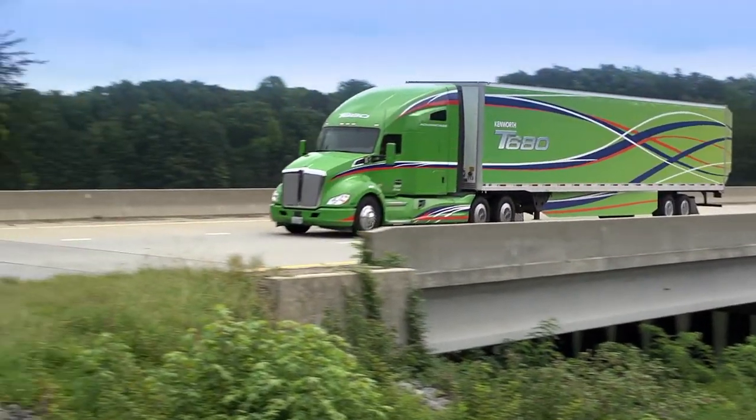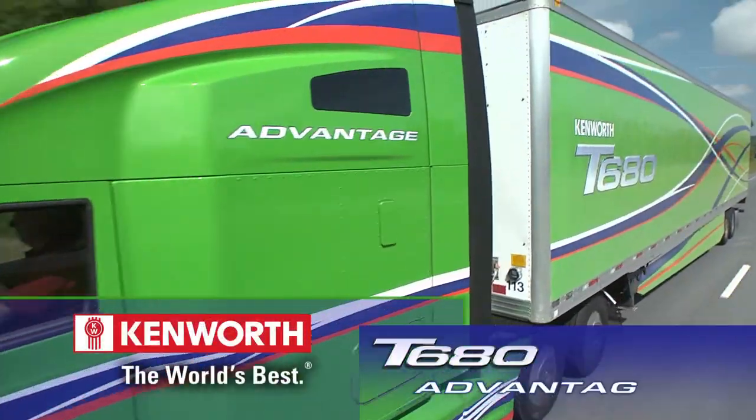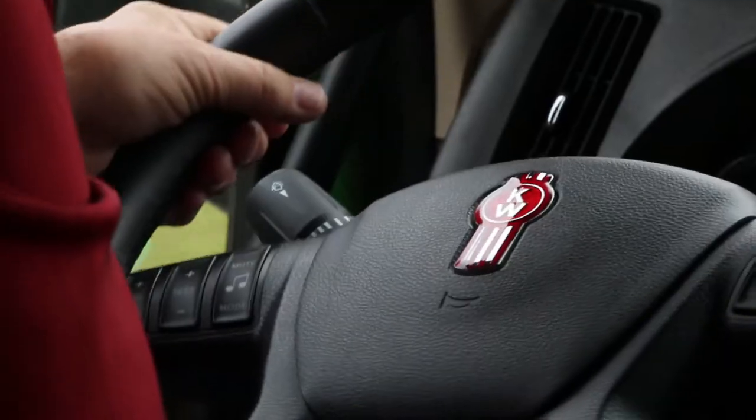There's something to be said for optimization. Kenworth takes this concept to heart with the design of its T680 Advantage heavy-duty truck, to provide drivers and fleet customers with the competitive advantage they need to drive success.